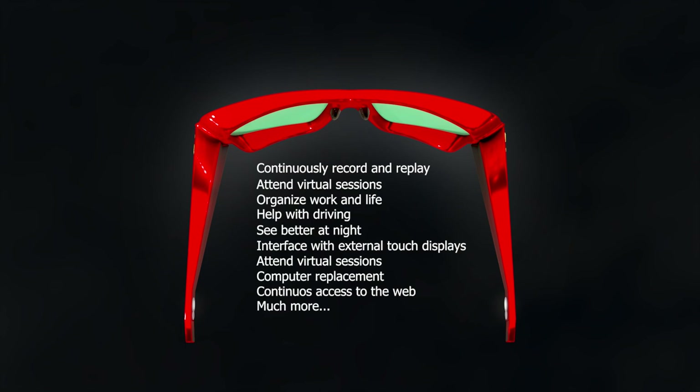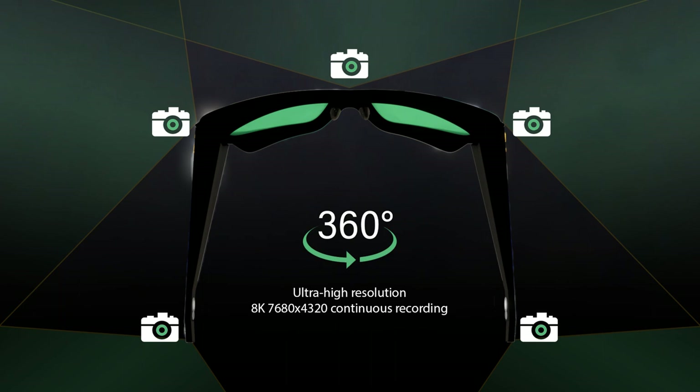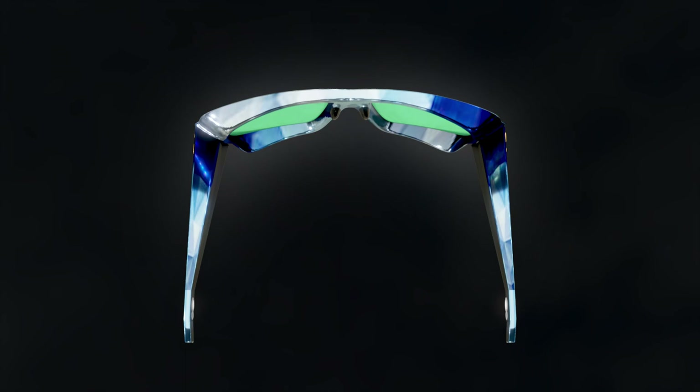The integrated cameras provide continuous 360-degree recordings, allowing you to relive and share your experiences like never before. Cherish memories in a whole new way and immerse yourself in the moments that matter the most.